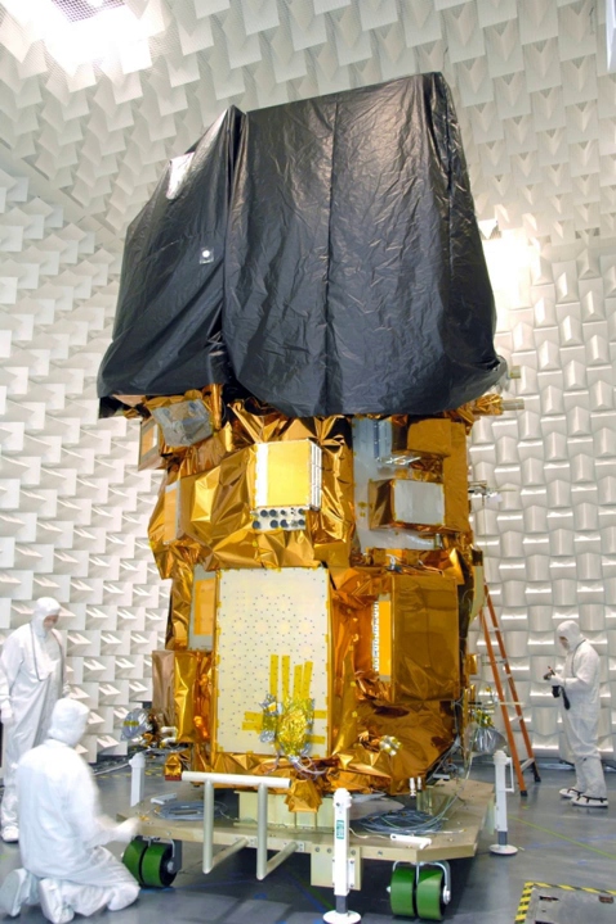The satellite was built by Orbital Sciences Corporation, who served as prime contractor for the mission. The spacecraft's instruments were constructed by Ball Aerospace and NASA's Goddard Space Flight Center, and its launch was contracted to United Launch Alliance.